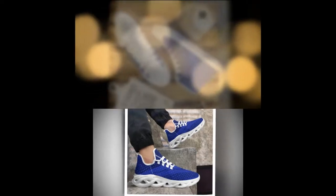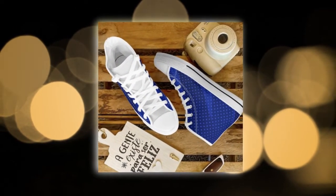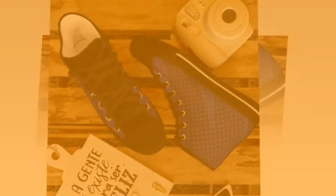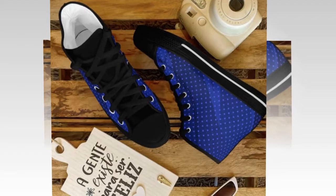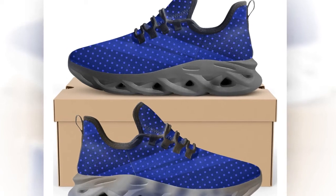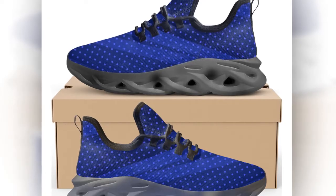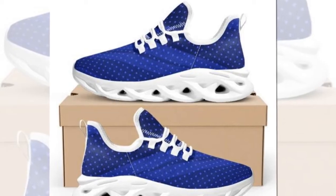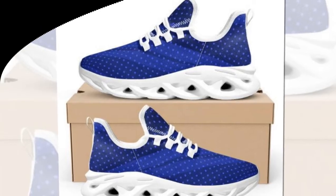Next up, we have the slip-on shoes. If you're always on the go, these shoes are a game-changer. They are super easy to put on, and they provide excellent comfort and durability. These shoes have a durable canvas cover and a slip-resistant rubber sole, making them perfect for various occasions. Whether you're heading to work, a date, or just running errands, these shoes will keep you comfortable. What I love about these shoes is their versatility — they go well with jeans, sweaters, and even t-shirts. Plus, they are really comfortable on the inside, which is a huge plus for me.